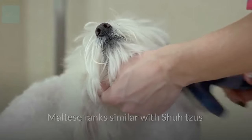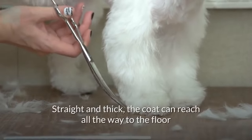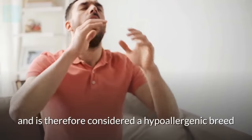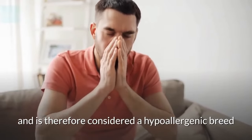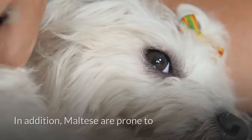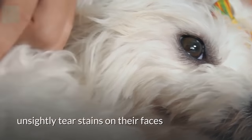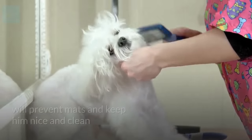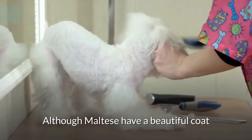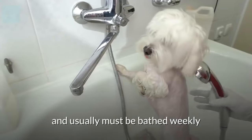Maltese rank similarly to Shih Tzus as a low-shedding dog. Straight and thick, the coat can reach all the way to the floor, but the Maltese doesn't have an undercoat. The Maltese sheds very little and is therefore considered a hypoallergenic breed. On the downside, Maltese coats mat easily and become dirty. In addition, Maltese are prone to unsightly tear stains on their faces. Daily brushing and combing will prevent mats and keep them clean. Although Maltese have a beautiful coat, it comes with maintenance — they can easily become dirty and usually must be bathed weekly.